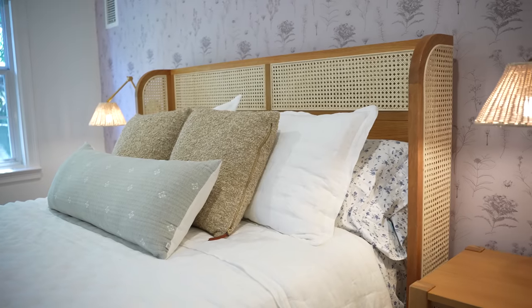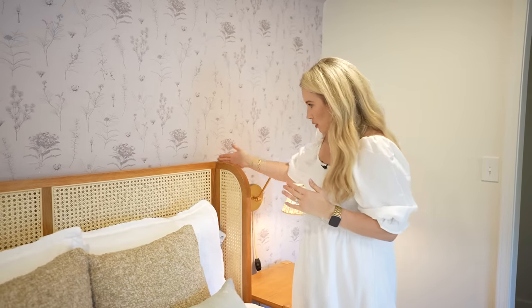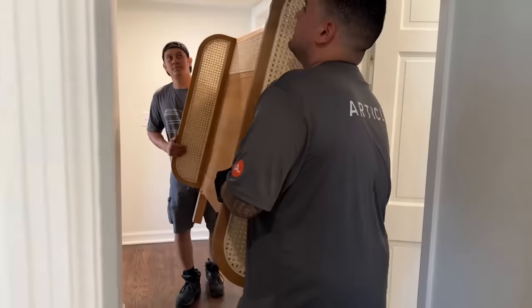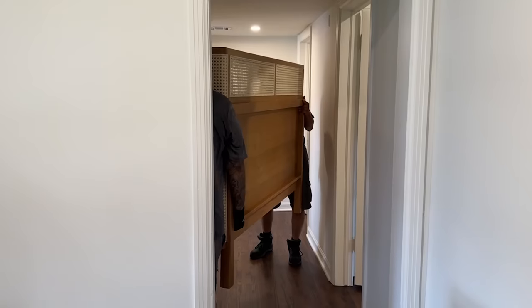And it still allowed this beautiful headboard — can we just talk about this bed? This is from Article. The caning detail mixed with the white oak — I love it, and I love that it kind of wraps around and gives you that 3D vibe. I just think everything about this bed is so fantastic and so beautiful.